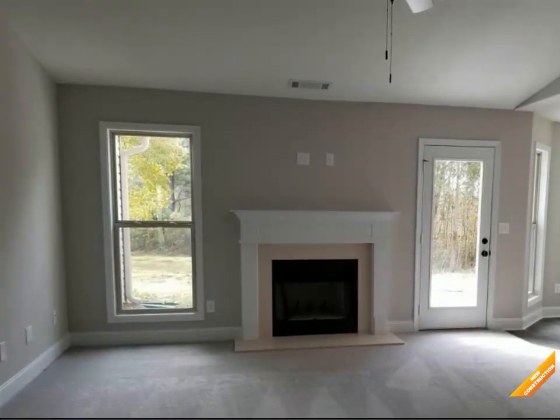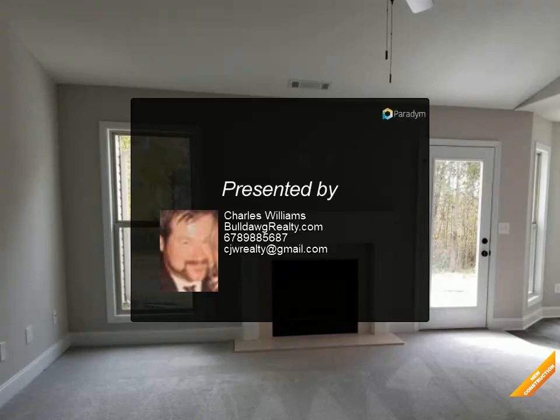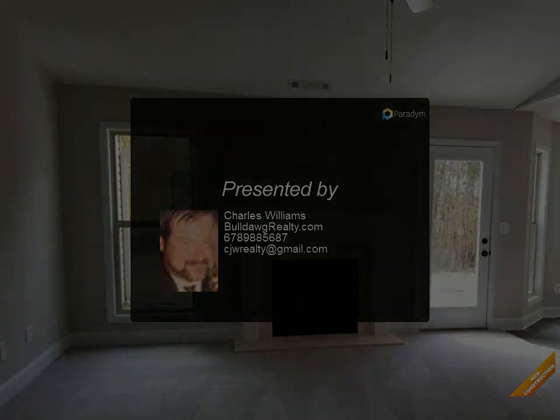Seller will credit buyer $1,500 at the time of closing with use of a preferred lender only. Photos are of the home plan being constructed, not of the actual property.